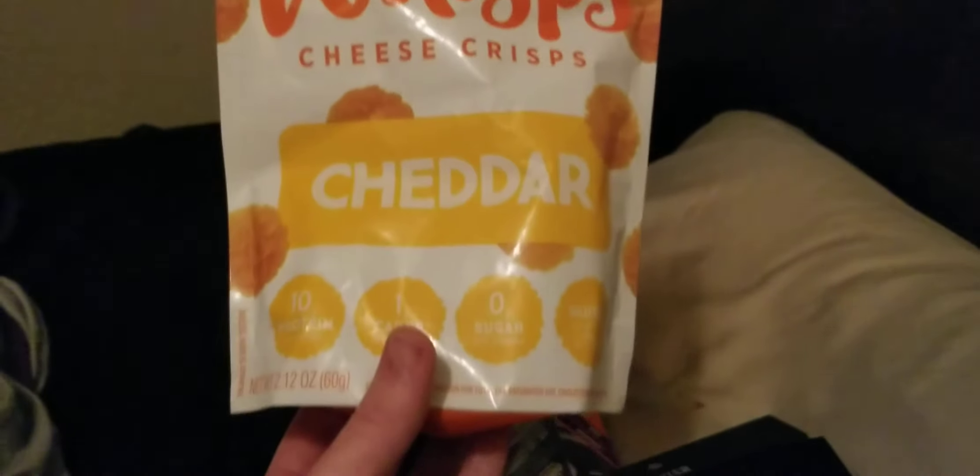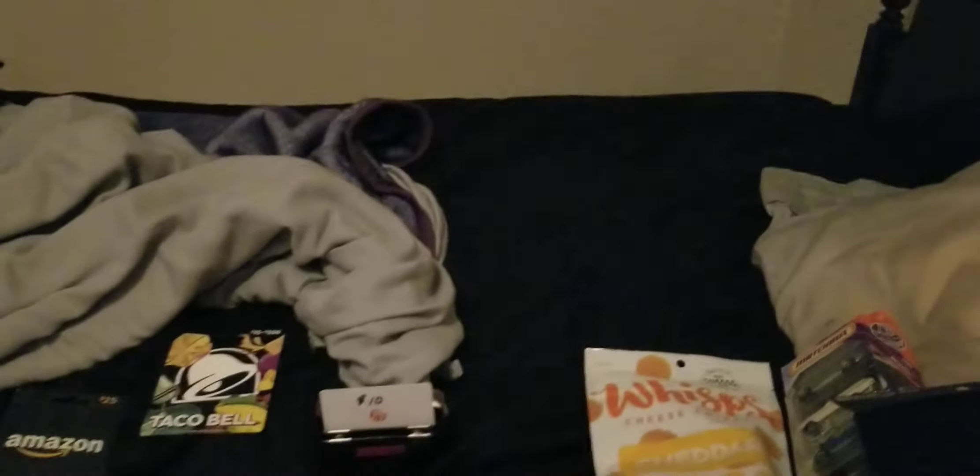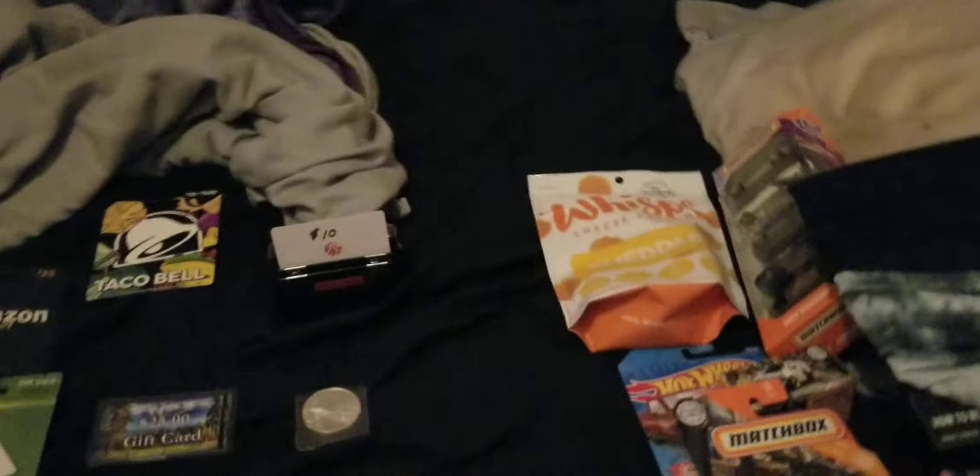I got some Gator Masks and some Wisp Cheese Crisps — they look really good. I love cheesy and cheddar things, especially chips, so those will be very good.